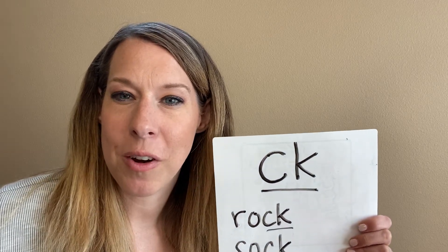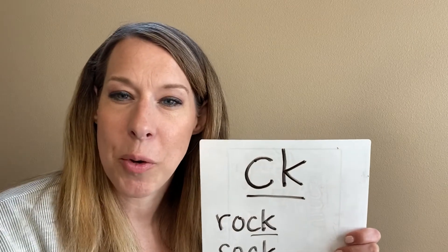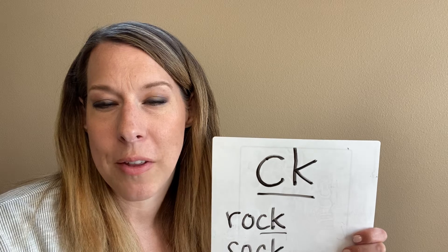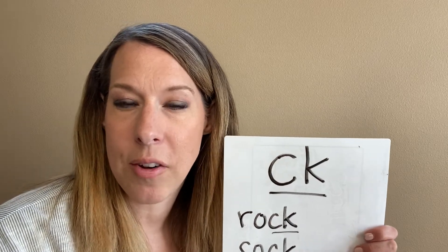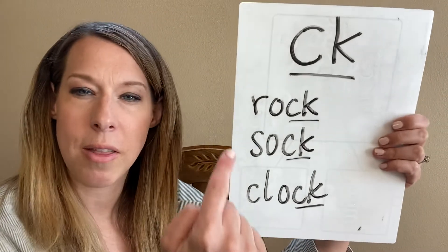Hi Kindergarten! Just a quick reminder that today we are working on the CK sound. I know we've been doing that one in our letter blends for a while. We know CK when they go together are usually at the end of a word and they just say one sound for each of those letters. So here's a couple words, let's practice together.